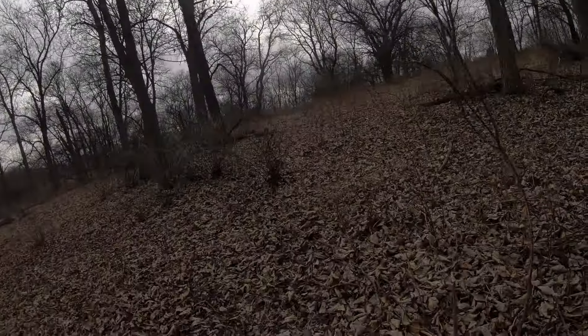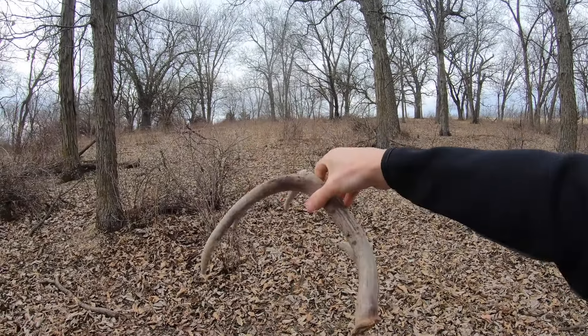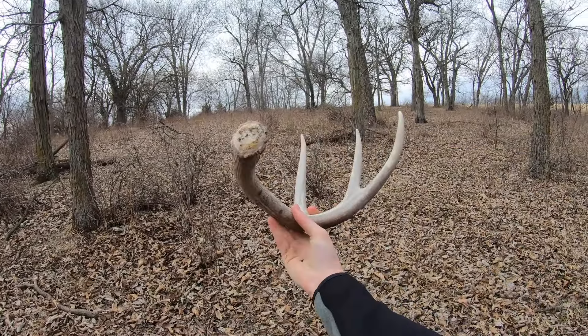All right guys, I got a pretty decent one here. I was walking up this way because I thought I saw something up there, and it wasn't anything, so I turned back down and there's one sitting right there. I don't know how I didn't see that coming up, but it blends in real well. It's actually a pretty nice one — kind of like the one I found a couple days ago. It's a four-point with some tall tines — another one from this year. That's awesome.